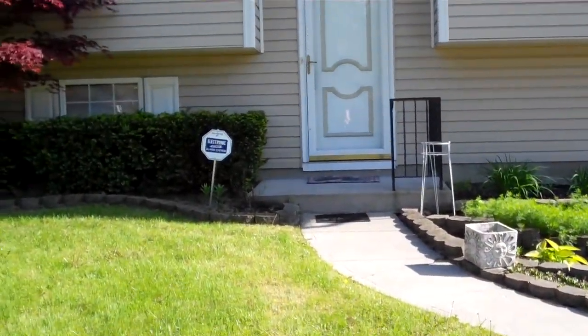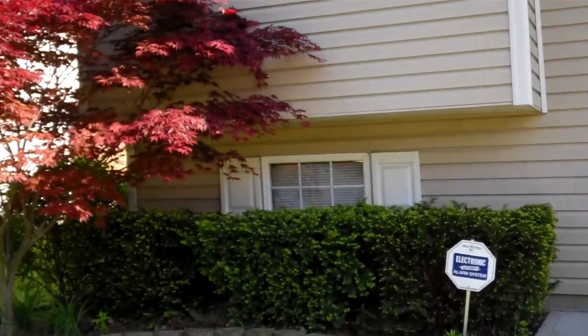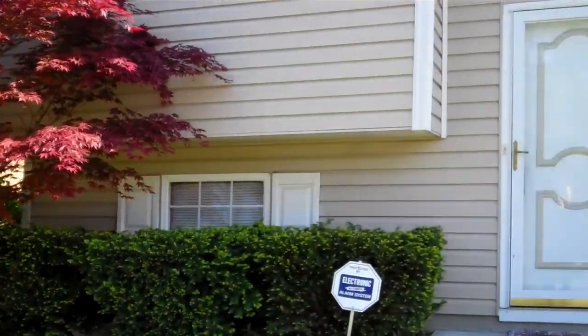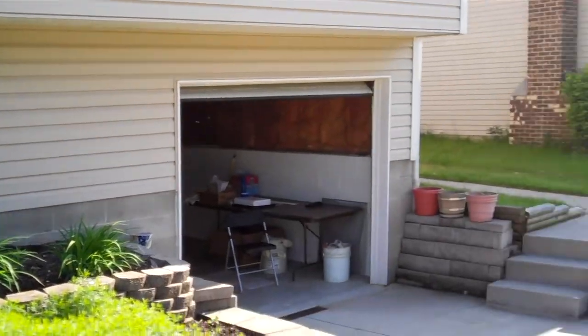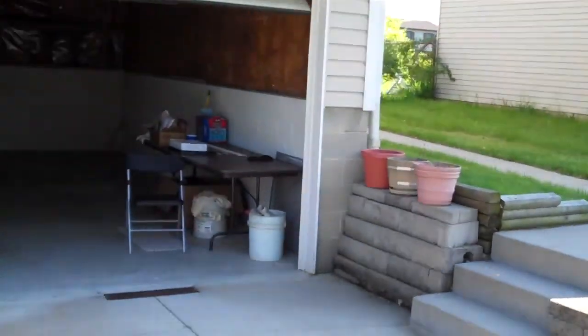We are here at 4021 Vermillion Avenue in Groveport, Ohio to take you up and give you a nice look at all the beautiful landscaping here in front of this house. Nice quiet subdivision in Groveport, with Groveport City Schools as well.